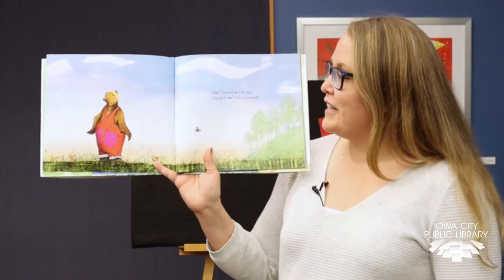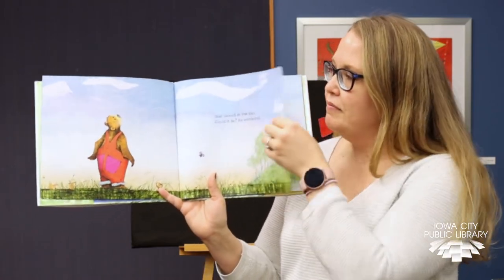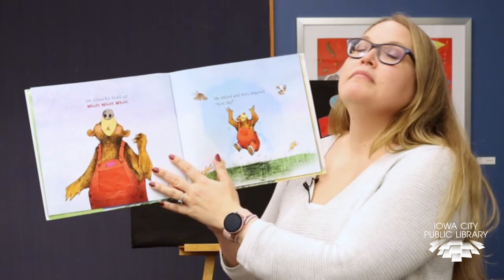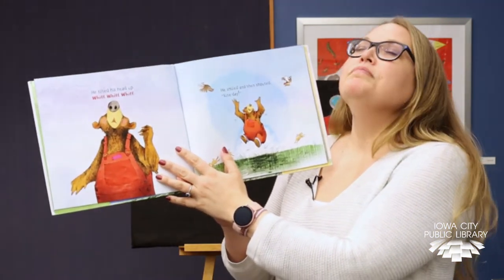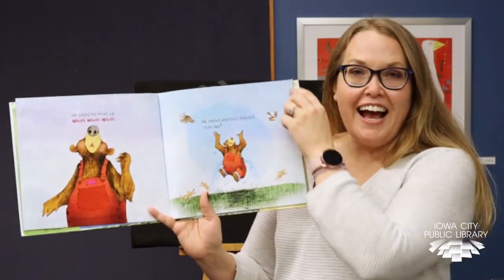Bear looked to the sky. Could it be? He wondered. He tilted his head up. Can you sniff at the air? He smiled and shouted, Kite Day!